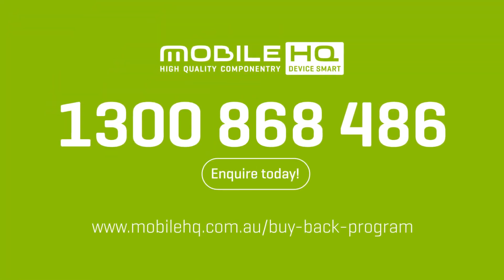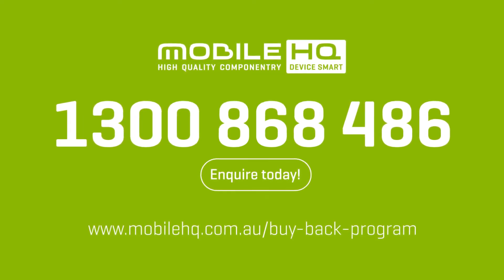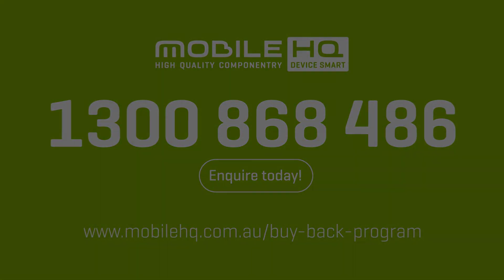MobileHQ buyback — make extra cash today. It's that simple. Stay tuned, I'll see you soon. Bye!